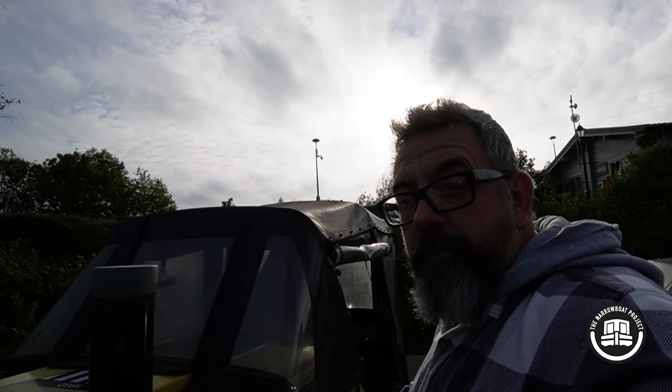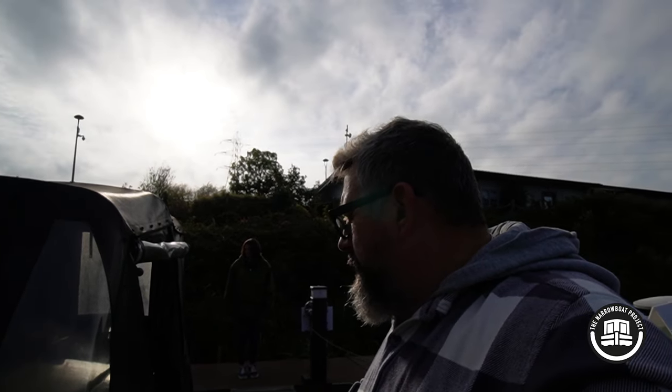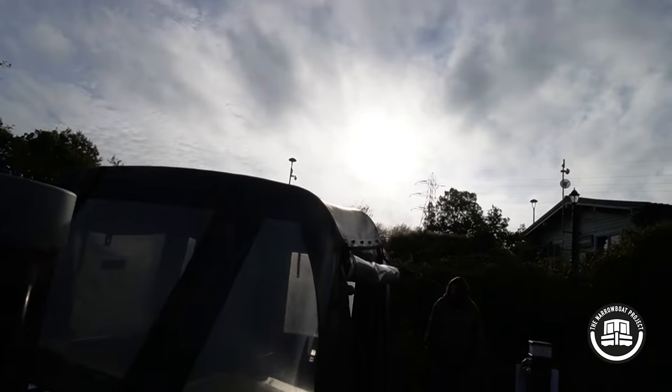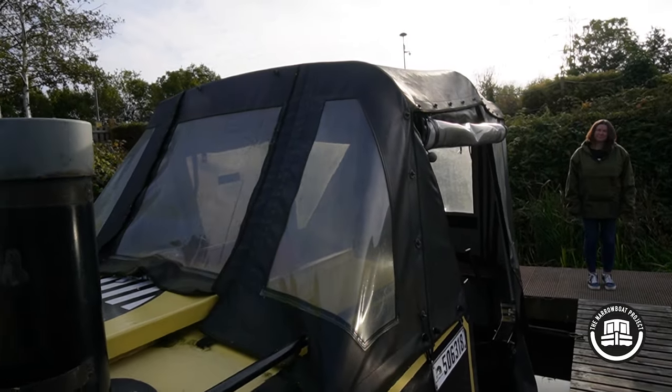It does have everything — Eberspacher heater, solar, nice cruiser stern, and a lovely pram cover. So there we have it — our £34,950 boat in all its glory. They've also got some brand new boats here for £200,000 and wide beams — they've got the whole range. Thanks for watching, don't forget to subscribe, and we'll see you next time!